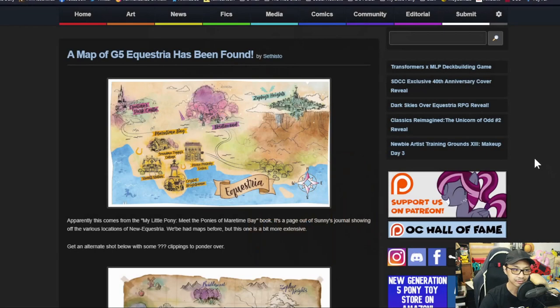Starting off, a map of G5 Equestria has been found. Apparently this comes from the My Little Pony 'Meet the Ponies: Maritime Bay' book — a page out of Sunny's journal showing the various locations of New Equestria.